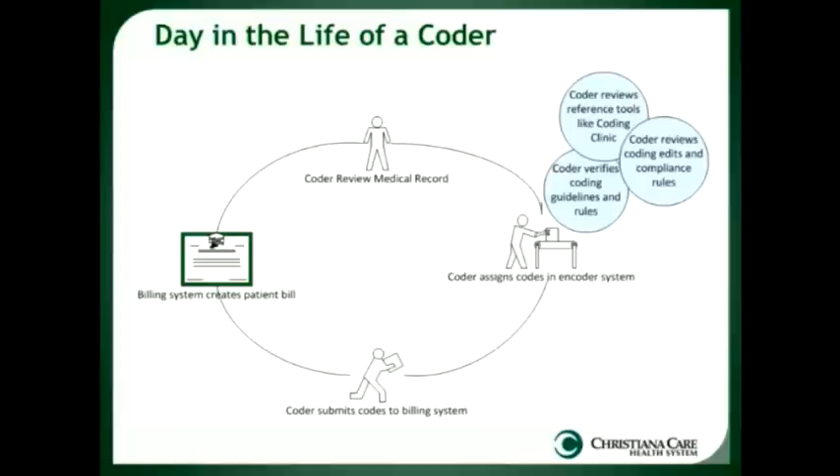This slide depicts what it's like for an average coder — a day in the life — and gives a pretty good picture of their daily workflow. A coder gets their work assignment either through an email with a list of charts to code or retrieves a work list from an automated system. It depends on whether the coder works in the inpatient or outpatient sector, how expanded their skill set is, and their level of experience — that also determines the work assignment.